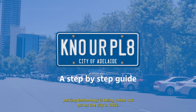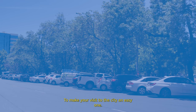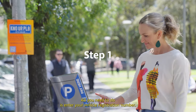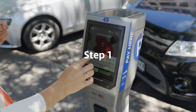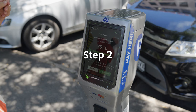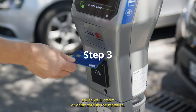Pay-by-plate parking technology is being rolled out across the city in 2024 to make your visit to the city an easy one. All you need to do is enter your vehicle registration number, choose the amount of time you want to park for, and swipe your credit or debit card at the machine.